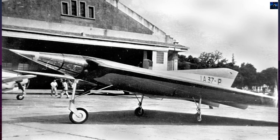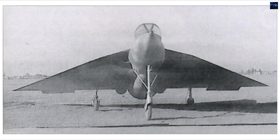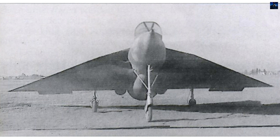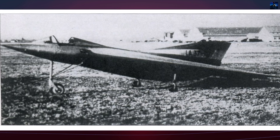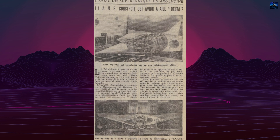The IAE-37 was more than a prototype — it symbolized Argentina's determination to innovate independently. The project provided hands-on experience for local engineers and technicians, laying the groundwork for future aviation developments. Horton's influence helped cultivate a design culture focused on aerodynamic efficiency and unorthodox solutions.